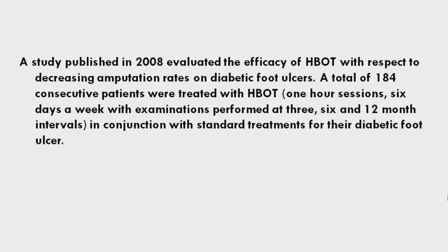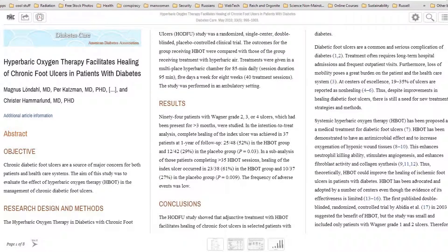A study published in 2008 evaluated the efficacy of hyperbaric oxygen treatment with respect to decreasing amputation rates on diabetic foot ulcers. A total of 184 consecutive patients were treated with hyperbaric oxygen in one-hour sessions, six days a week, with examinations performed at three, six, and 12-month intervals, in conjunction with standard treatments for their diabetic foot ulcer.